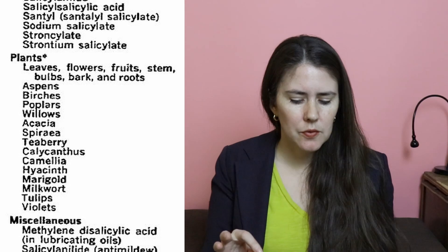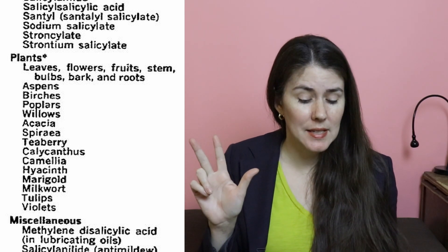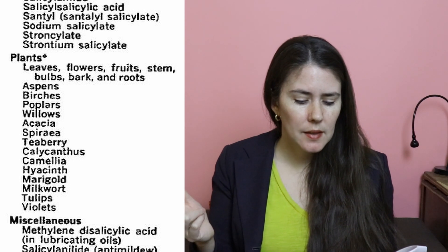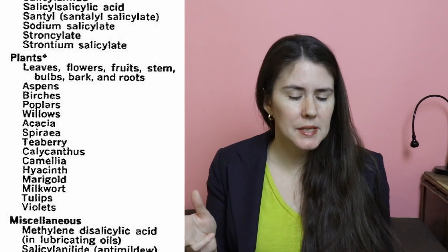In this paper he mentions that salicylates can be found in the leaves, flowers, fruit, stem, bulbs, bark, and roots of aspens, poplars, and willows — all in the salicaceae family, the willow family. Also birches and acacia, spirea, teaberry, calycanthus, camellia (the tea family), hyacinth, marigold, milkwort, tulips, and violets. He specifically referenced that the flowers of viola — violet flowers — have salicylates, so don't top your cakes with those.